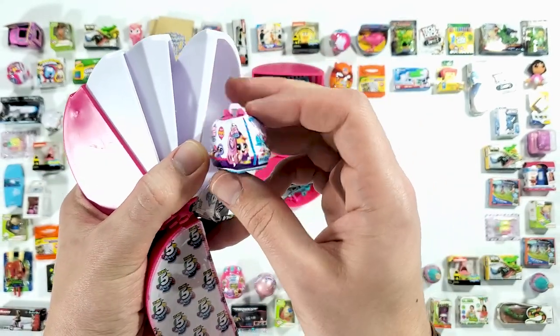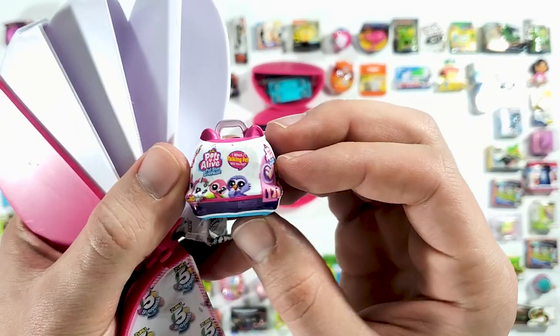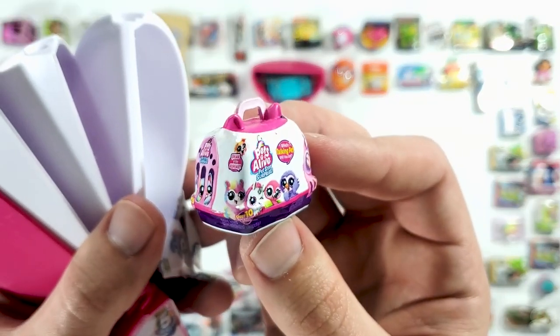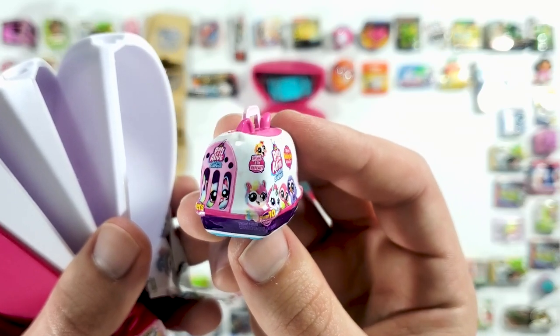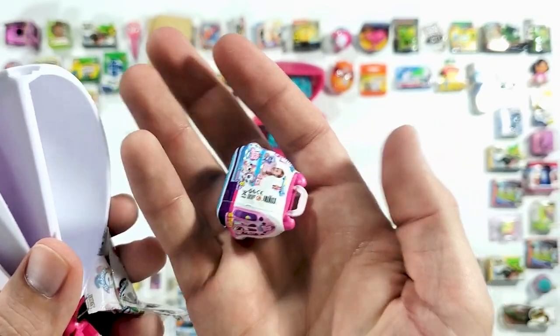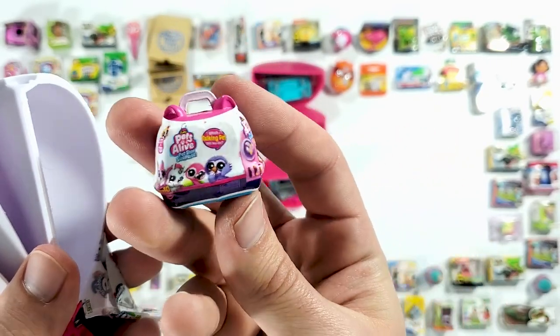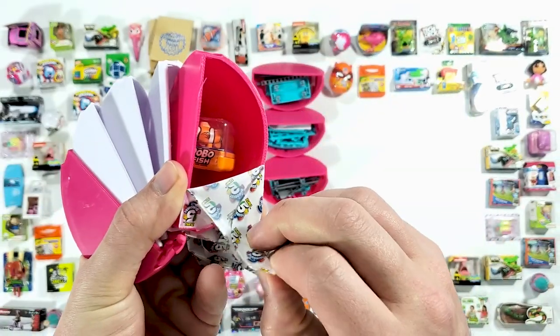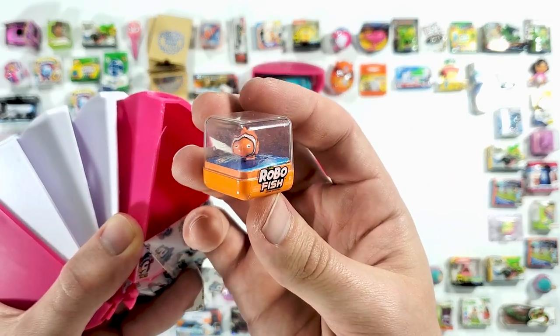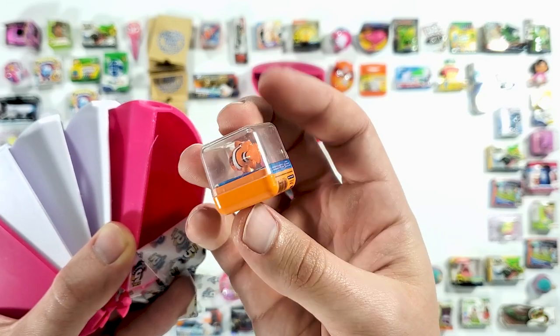Oh, this is new — we got the Pets Alive! It's kind of like a talking pet toy, I guess. I like the shape of this mini, it's really nice and it's pretty heavy — very nice build.